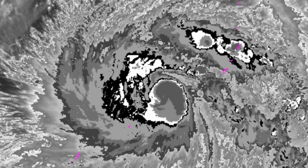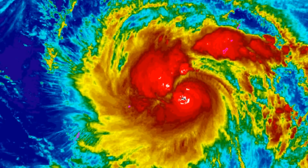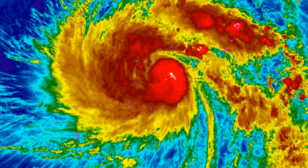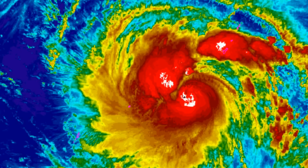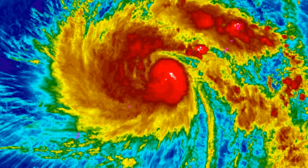When we have a look at the rainbow satellite imagery, you can clearly see that it wanted to get its act together, with the cooling of the cloud tops represented by the colors on the right.